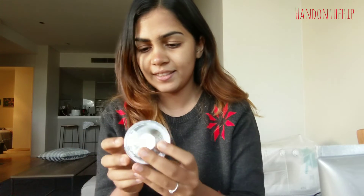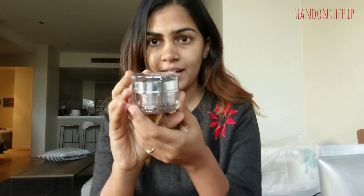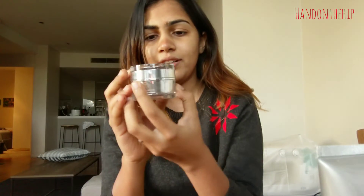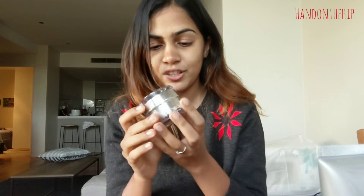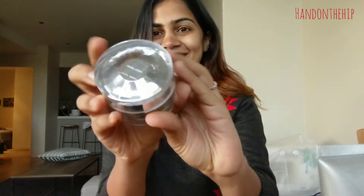All clean! Now let's move on to the next product, which is the Vitamin C and Vitamin E Eye Cream. If you look at the packaging, you'll definitely think this is a really luxurious high-end product, but trust me it's really affordable. Let's take a moment to adore the packaging.